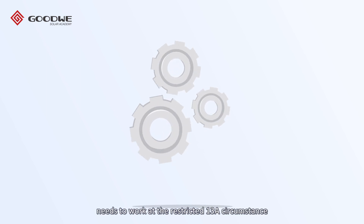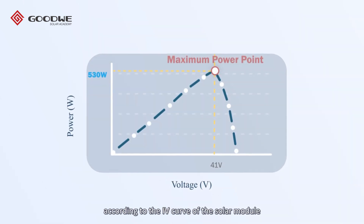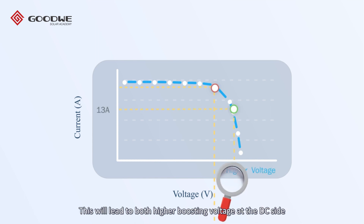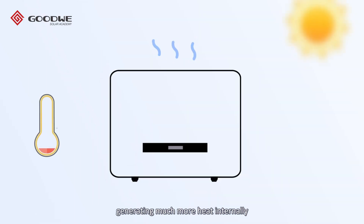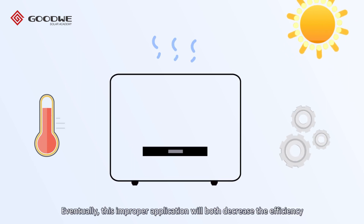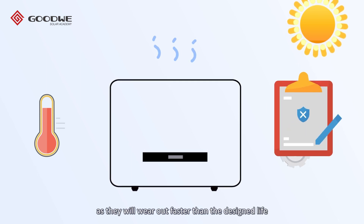On the other hand, when an inverter supporting only 13 amperes operates at the restricted 13 amperes, according to the IV curve of the solar module, the DC voltage will be higher than at the maximum power point. This leads to both higher boosting voltage on the DC side and higher inverting voltage on the AC side, generating much more heat internally. Eventually, this improper application will decrease efficiency and stress the internal components, causing them to wear faster than their designed lifespan.